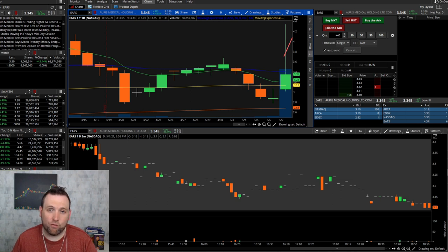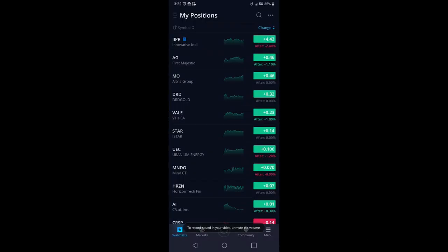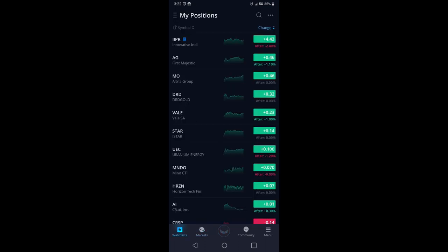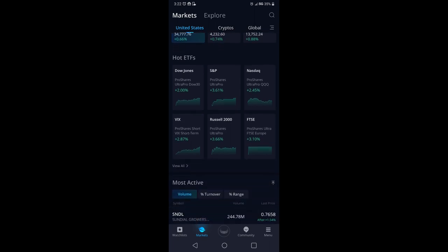If you have to trade on your phone, maybe look into Fidelity or Webull. I have an affiliate link in the description below for Webull — we both get some free stocks when you sign up. When you log into Webull, you'll start on your main page showing your money and all of that. If you go to Markets, you'll be able to see the Dow, the S&P 500, and the Nasdaq, and you can click on either one to see it on the chart.